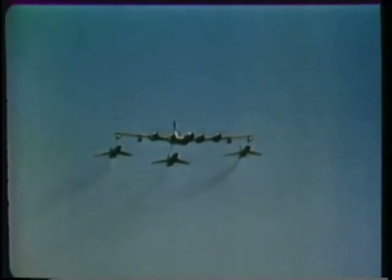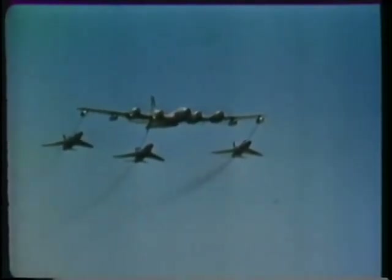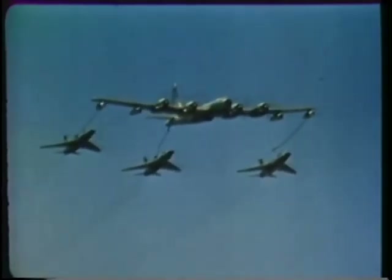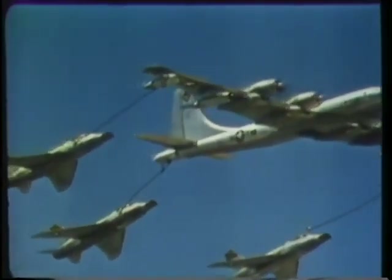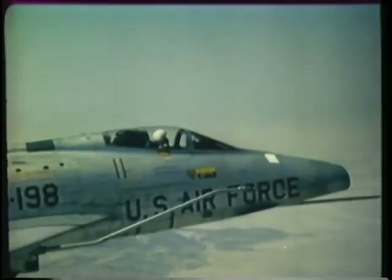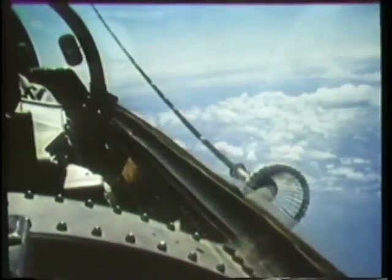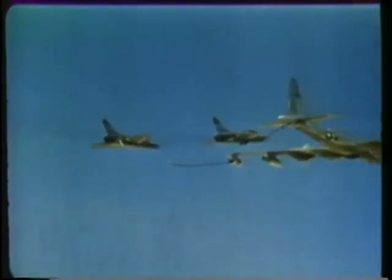Since TAC's mission calls for global mobility, all of the strike aircraft must be air refuelable. The Boeing KB-50J aerial tanker provides a vital link in overseas movements, using the probe and drogue refueling system. It can rendezvous with the strike force and refuel three fighters simultaneously, speeding them on to their overseas destination.